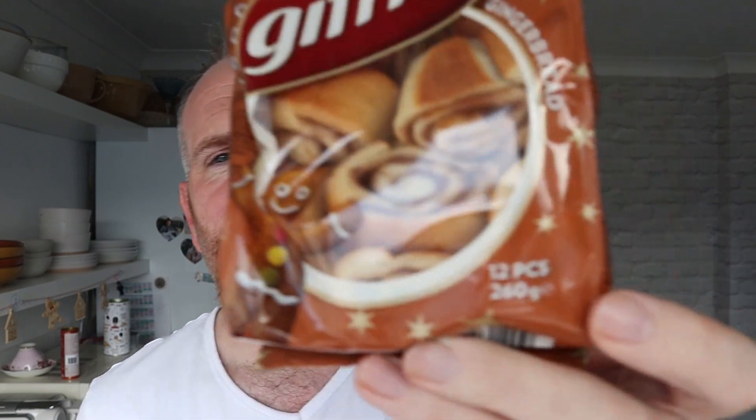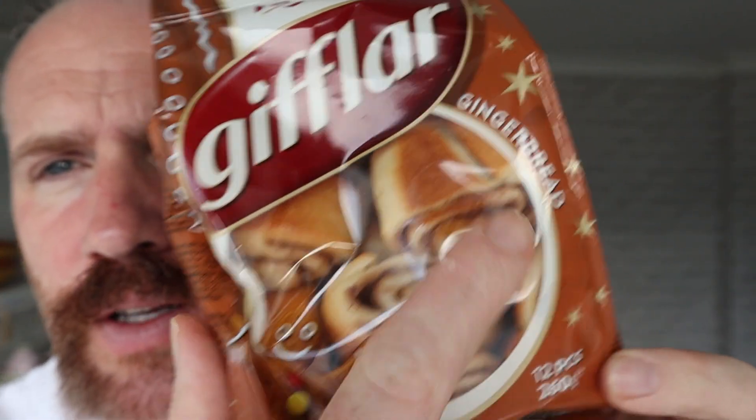These are their seasonal edition with gingerbread. So everything at the moment — if you go to Ikea, I've done three products from Ikea — if they do their Christmas range, they just add gingerbread. Them Swedes love their gingerbread. Get the gingerbread out, it's Christmas.